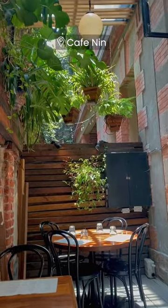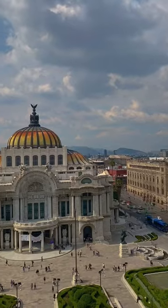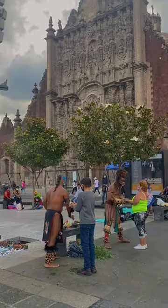On the first day we went to Cafe Nin. They have the most amazing pastries here and great coffee. Then we went straight to Bellas Artes to get this amazing view. Go across the street into the Sears, up the elevator and to Cafe Portofino.